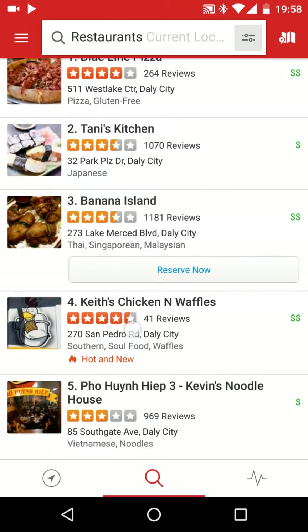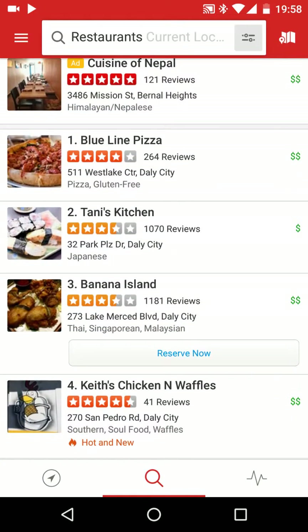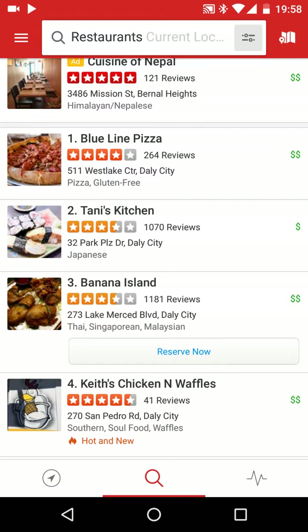Let's say you can see number 4 here — it has 4 and a half stars but only 41 reviews, which means that's not so reliable. So factor in that number too. The next thing you have is the address of the place. Under it you can see the kind of food — Blue Line Pizza is pizza and gluten-free, number 2 is Japanese. That's how you can know what kind of food it is.